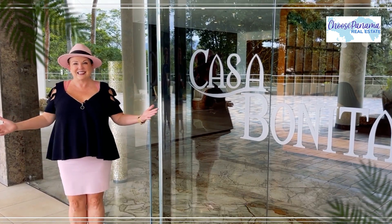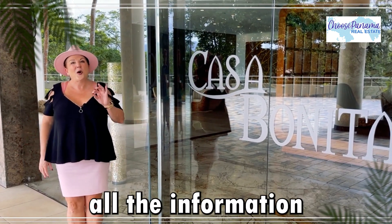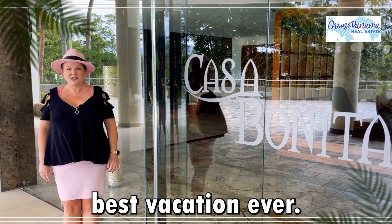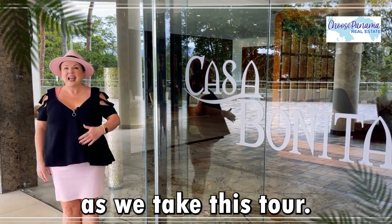Welcome to Casa Bonita. In this video we're going to give you all the information you need to make sure that this is the best vacation ever. So join me as we take this tour.